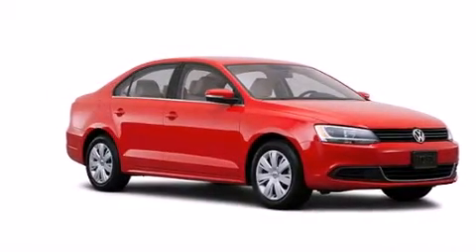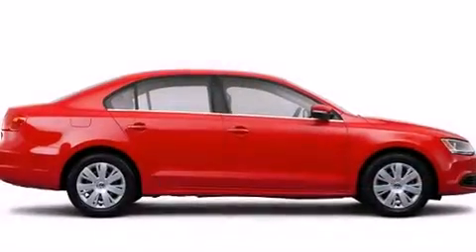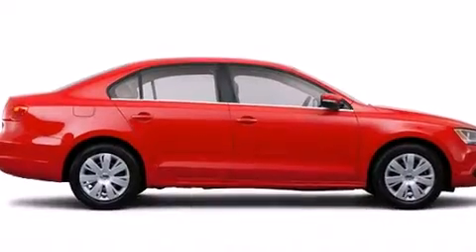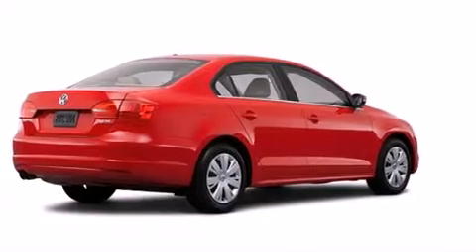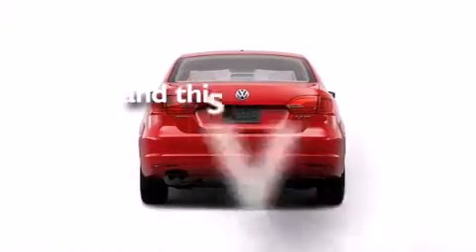Features include a low-tire pressure indicator, dual-power seats, cruise control, a CD player, a leather-wrapped steering wheel, a passenger-side vanity mirror, side impact airbags, air conditioning, and this vehicle has fewer than 4,000 miles on the odometer.